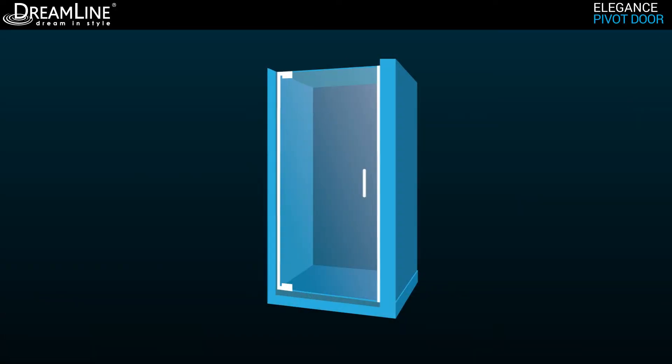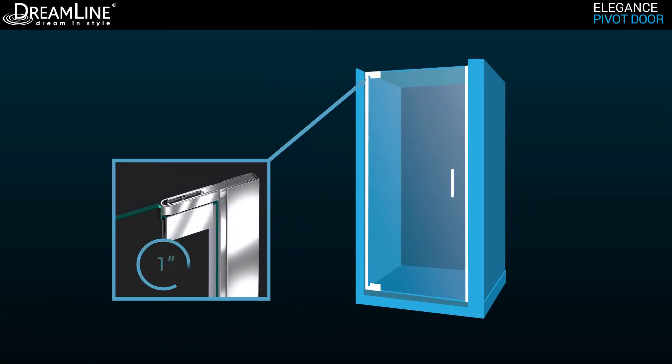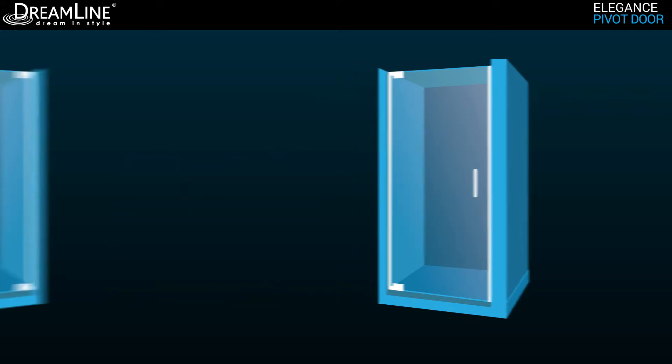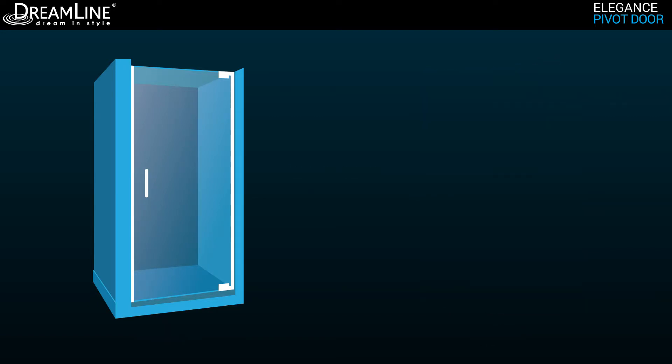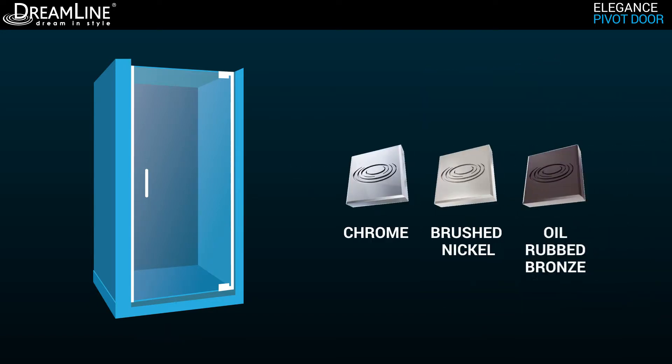The wall profiles provide an astonishing 1 inch adjustment on each side for width or out-of-plumb uneven walls. The Elegance is reversible for a left or right door installation to fit your specific layout, and is available in chrome, brushed nickel, or oil rubbed bronze finish for an impeccable match to your bathroom decor.